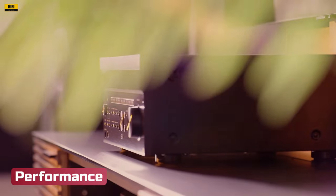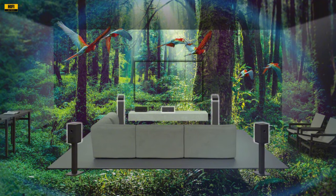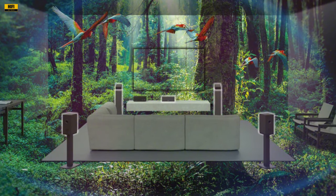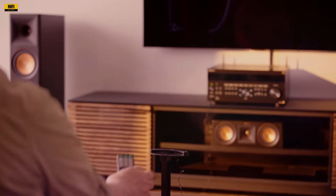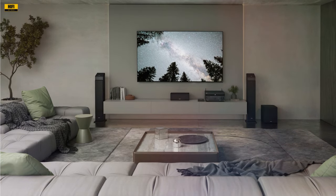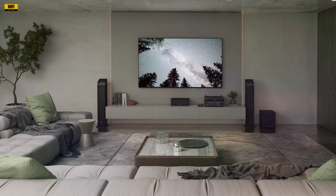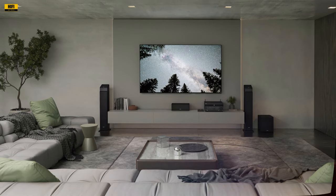The performance of the Sony STR-AZ5000ES is nothing short of exceptional. From its neutral sound profile to its meticulous construction featuring anti-resonant feet and specialized components, every detail is optimized for premium audio quality. Setup is intuitive, thanks to a user-friendly on-screen menu, and Sony's auto-calibration system ensures optimal performance tailored to your room. In real-world testing, the STR-AZ5000ES excels, delivering immersive surround sound that brings movies and games to life, with precision and accuracy providing a truly cinematic experience.